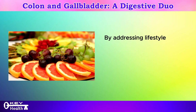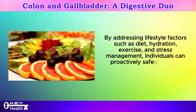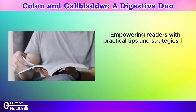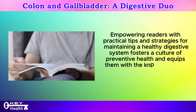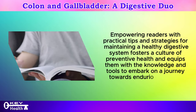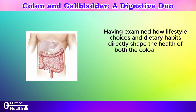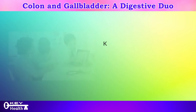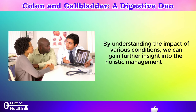By addressing lifestyle factors such as diet, hydration, exercise, and stress management, individuals can proactively safeguard the health of their colon and gallbladder. Having examined how lifestyle choices and dietary habits directly shape the health of both organs, it's crucial to delve deeper into the intricate web of diseases and disorders that can affect these vital digestive organs. By understanding the impact of various conditions, we can gain further insight into the holistic management of colon and gallbladder health.